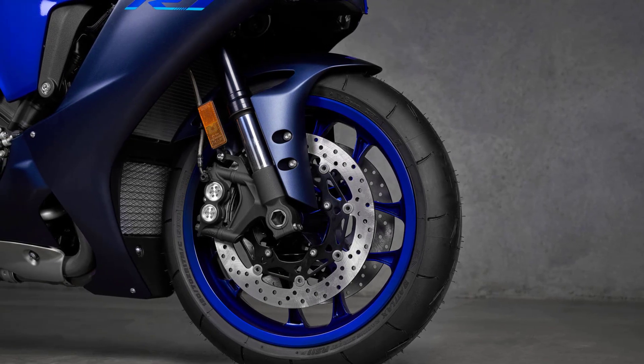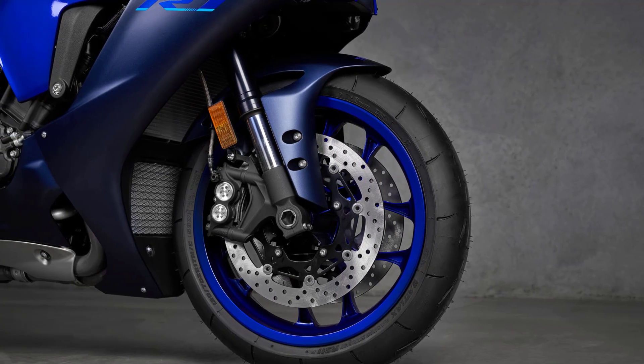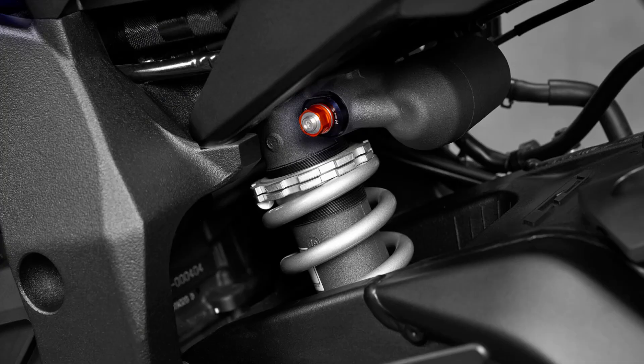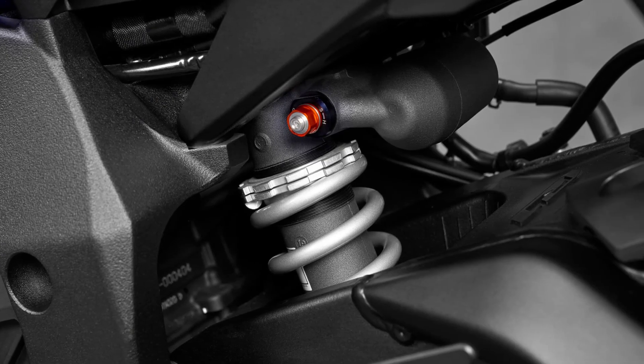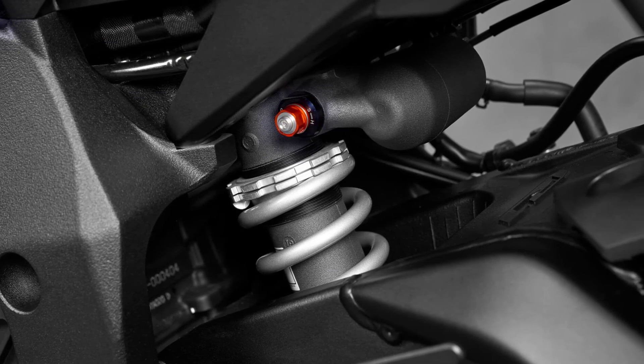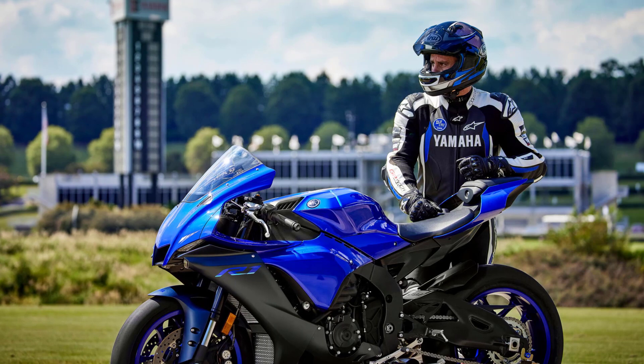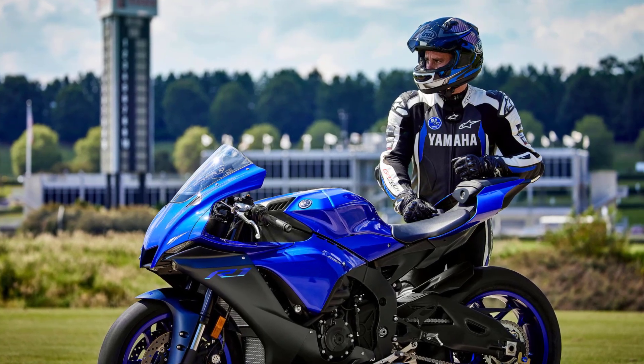The R1 is equipped with high-specification 43mm KYB forks featuring laminated type damping valves. Together with the advanced rear shock, this suspension system gives you a sensation of being connected directly to the road surface, making the R1 feel as if it is an extension of your body.